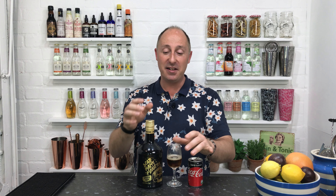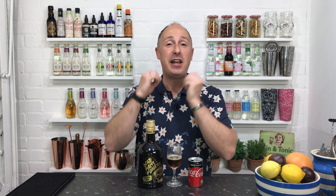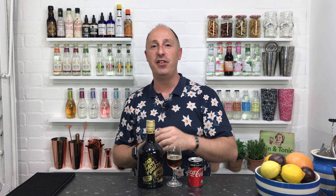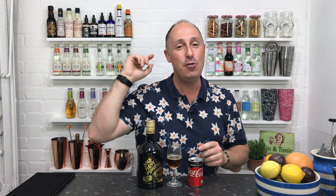But that is Dead Man's Fingers. Go and check it out, find it, go to your nearest pub, bar, or cocktail bar and name drop it — ask for Dead Man's Fingers. Go and try it for yourself and let me know what you think. I've been Steve the Barman. Make sure you hit that subscribe button, and I will see you next time.